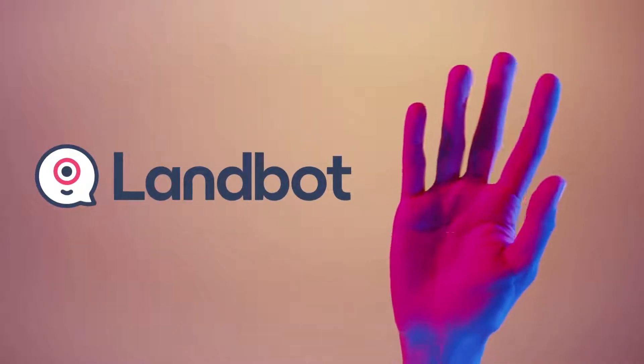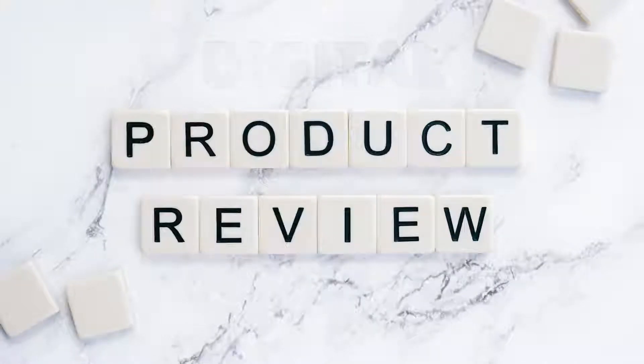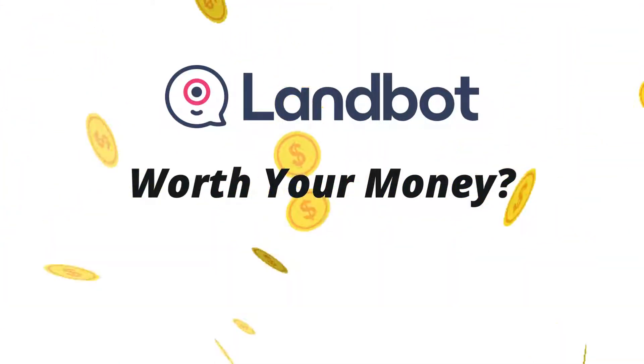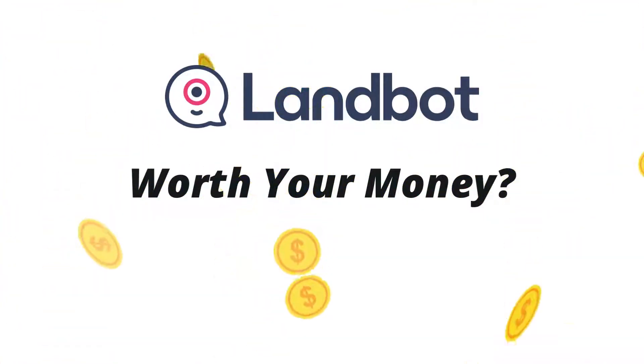Hey and welcome to my LandBot review. I'm Billy Joey from Crotaudit. I give honest digital product reviews along with awesome bonuses for products I truly believe in. So the big question is, is LandBot really worth your money? My goal is to help you make an informed decision so you don't end up wasting your money. Let's get started.